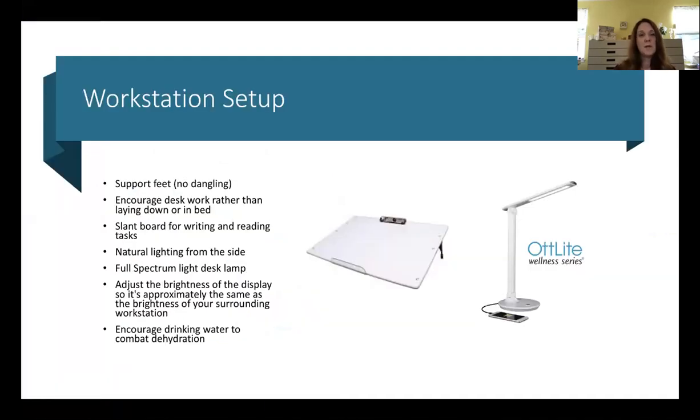We talked about supporting the feet and encouraging desk work. Another recommended tool is the use of a slant board. A slant board puts the paper or book at an angle that is best for vision — keeping the eyes working together as a team and focusing equally from the top to the bottom of the page — which decreases the demand on the visual system.